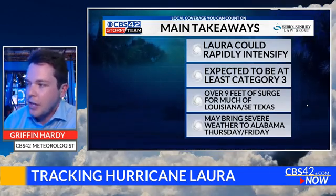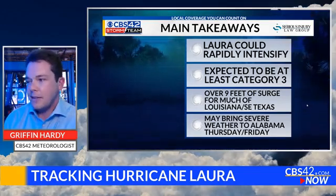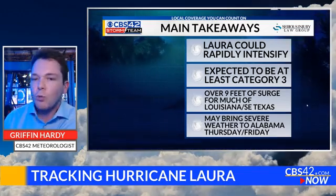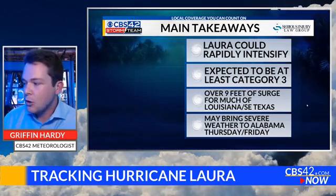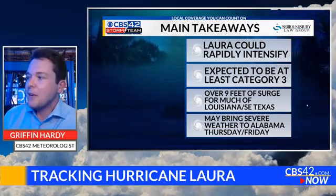Here are the main takeaways: Laura has a good chance of rapidly intensifying because of those ocean temperatures and will be at the very least a Category 3 storm — that's really significant. Over nine feet of storm surge is the most life-threatening aspect of a storm like this. Anybody in South Louisiana or Houston should move farther inland away from the coastline if they can. Meanwhile, here in Alabama, as the storm curves through Arkansas and up through Tennessee, we'll be on the right-hand side, watching for the possibility of tropical storm-generated tornadoes that may develop late Thursday into early Friday — as always with any landfalling tropical cyclone, that's a possibility.